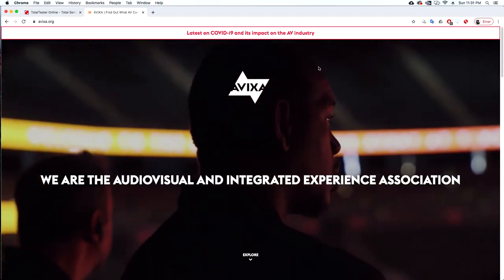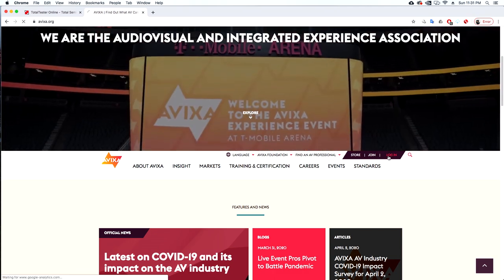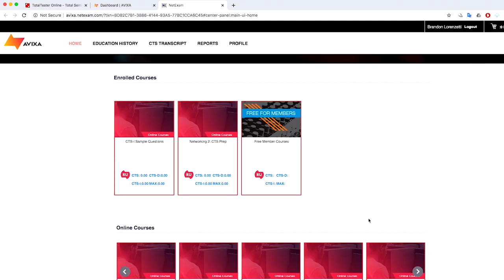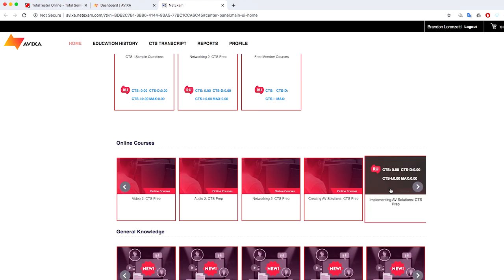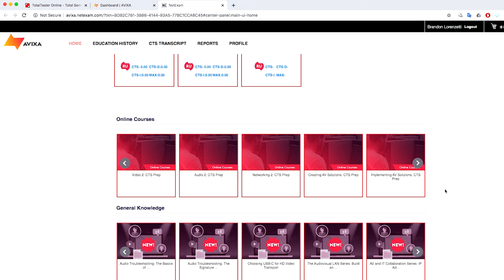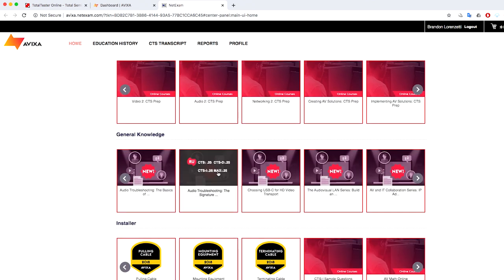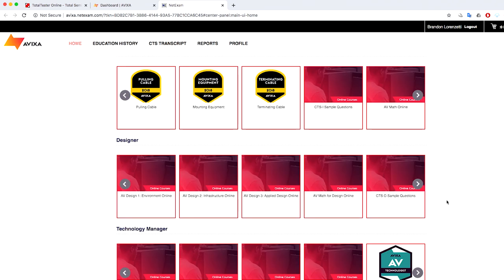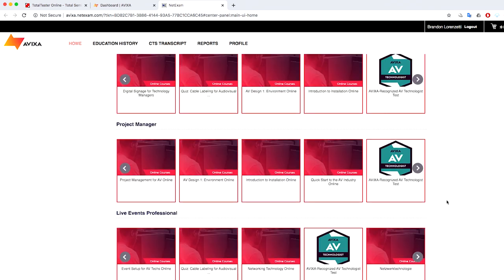Alright, first things first: become an AVIXA member. There are so many great resources on the AVIXA website to delve deeper into any of the areas of AV that you're unfamiliar with. I didn't know much about networks and the OSI model before I started studying for my CTS exam, but there are a bunch of lessons and quizzes through their online learning portal to get you up to speed.